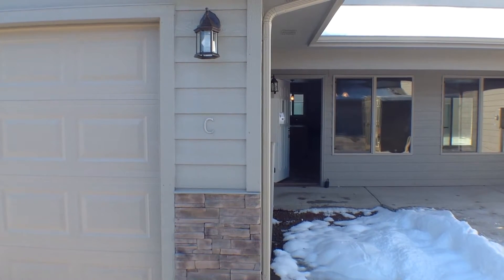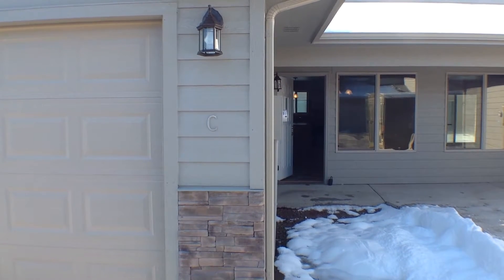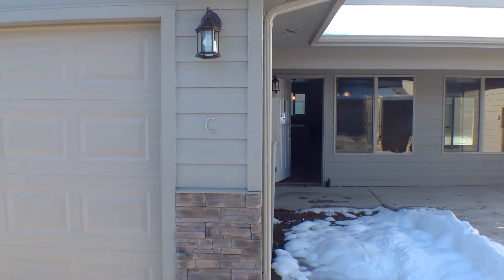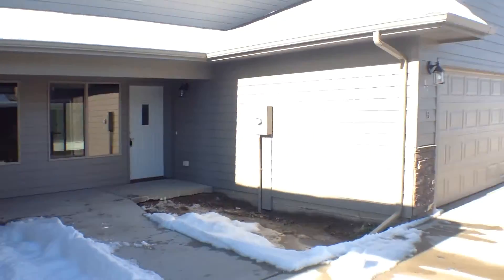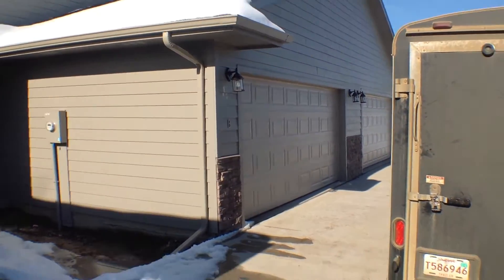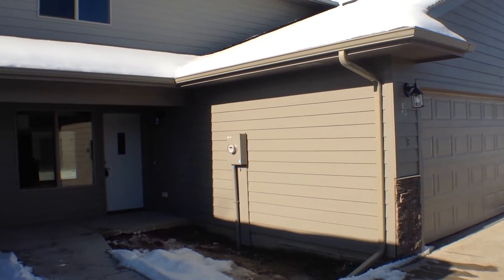Hello, this is Sean with Real Property Management. This is the marketing video for 1009 Legendary Drive in Harrisburg, South Dakota, for units C and B. It is Tuesday, November 24th at 12 noon.